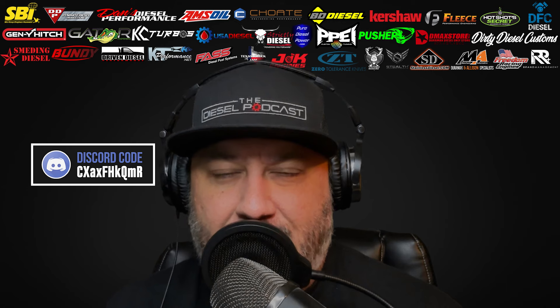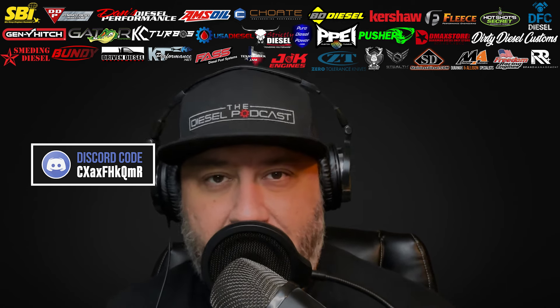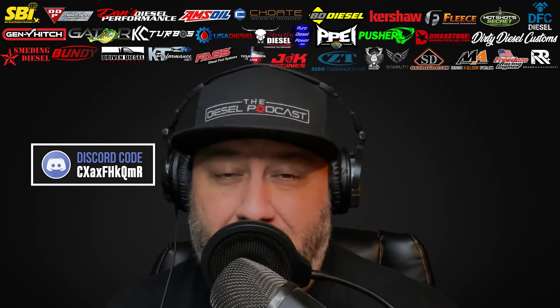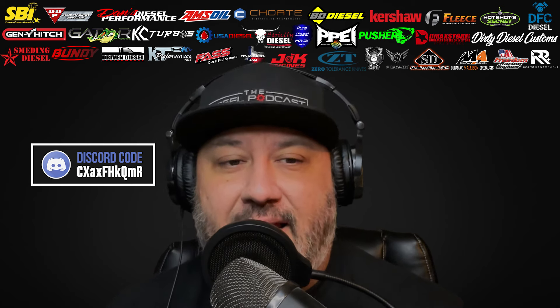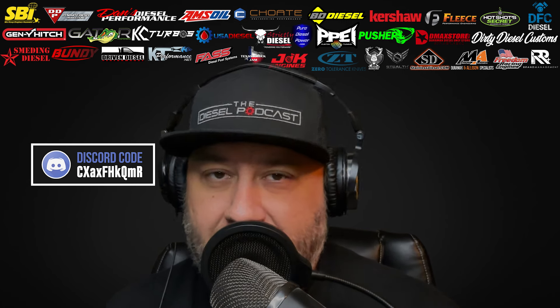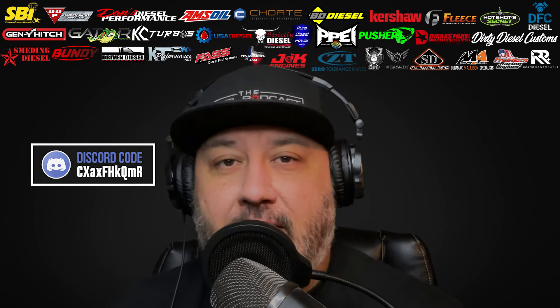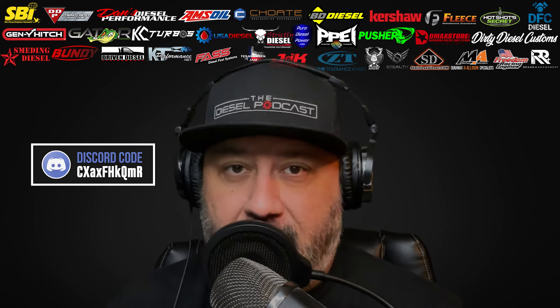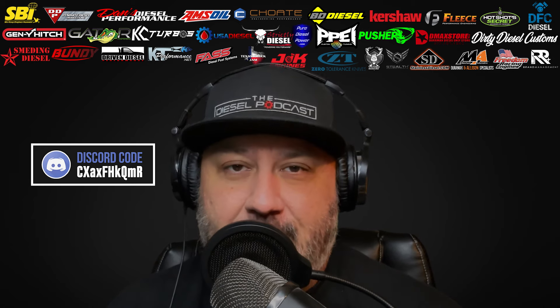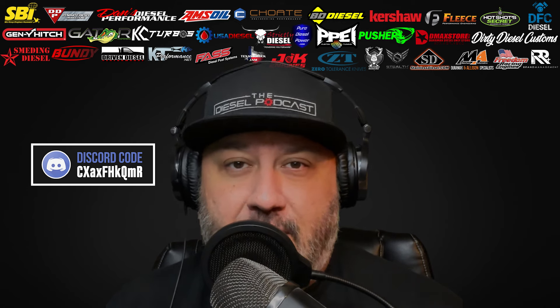Today I'm going to be joined by USA Diesel and we're going to be talking about one thing a lot of you guys have told me with newer diesel trucks that can make you hesitate to buy them — or it's just a worry if you own one — and that's the DPF getting clogged or the soot load when you're idling the truck. So if it's cold outside or maybe you're on a job site, they have a really interesting solution for it. I also wanted to chat about their company and talk about some six-liter stuff as well.